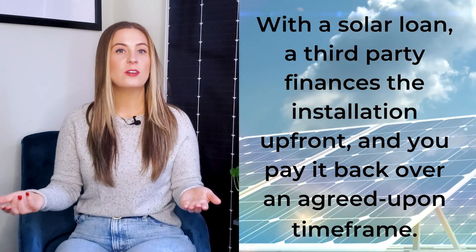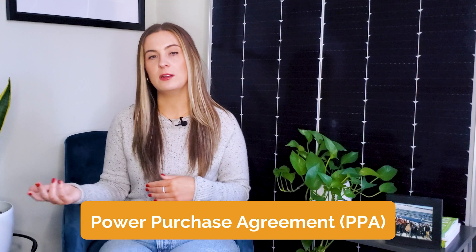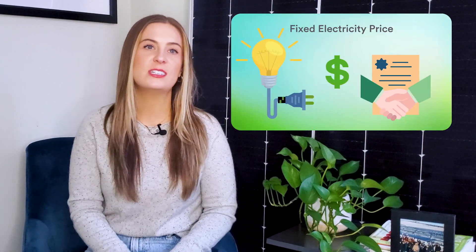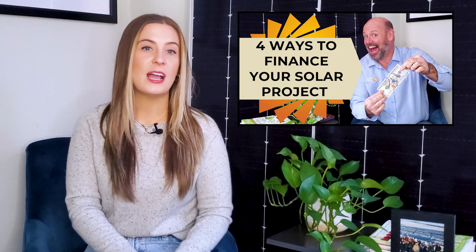If you don't want to deal with the high upfront costs but you still want to own your own system, a solar loan might be right for you. With a solar loan, a third party finances the installation upfront and you'll pay it back over an agreed upon time frame. Another popular financing option is a power purchase agreement, or PPA. Under a PPA, a solar developer will construct, own, and operate the system on your property, and you'll pay a fixed per kilowatt hour rate for the electricity your facility consumes. This is a great option for businesses and organizations who are interested in adopting solar but are wary of the upfront investment. Our video on the best ways to finance commercial solar will walk you through several financing methods and help you decide which one is right for you.